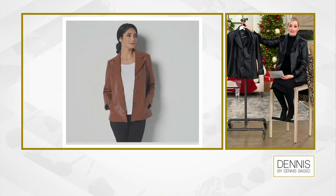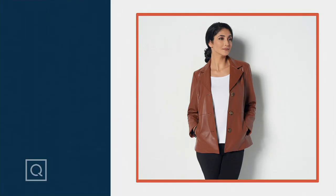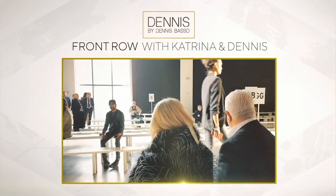And the cognac color — we used to call that luggage, but cognac is beautiful. So cognac and black are your two choices, extra extra small through 5X. Item number 8457-425 — today is the day to get it home on those five easy payments.